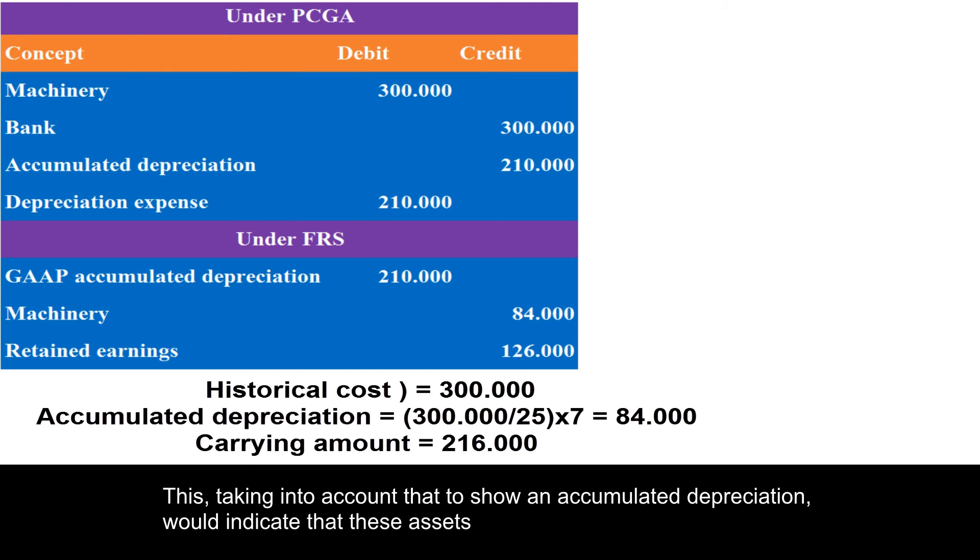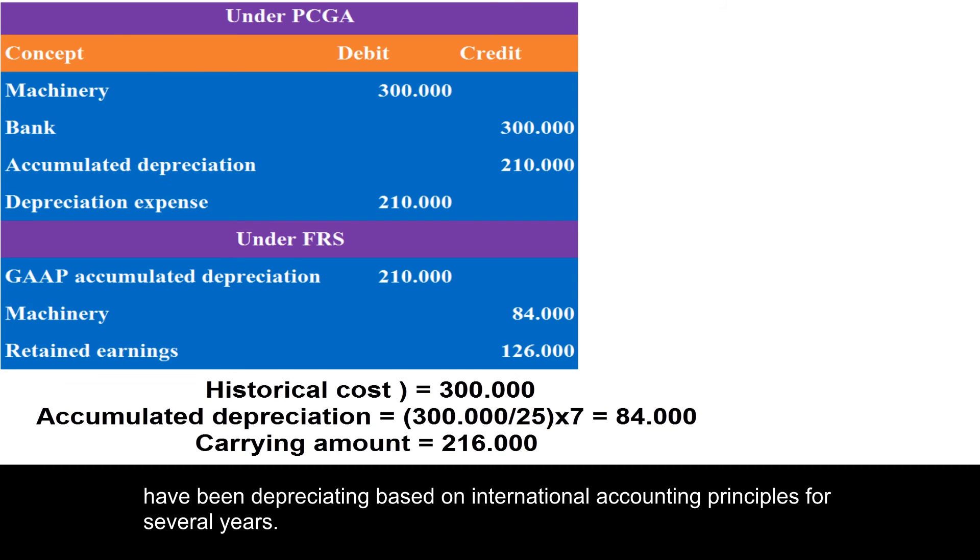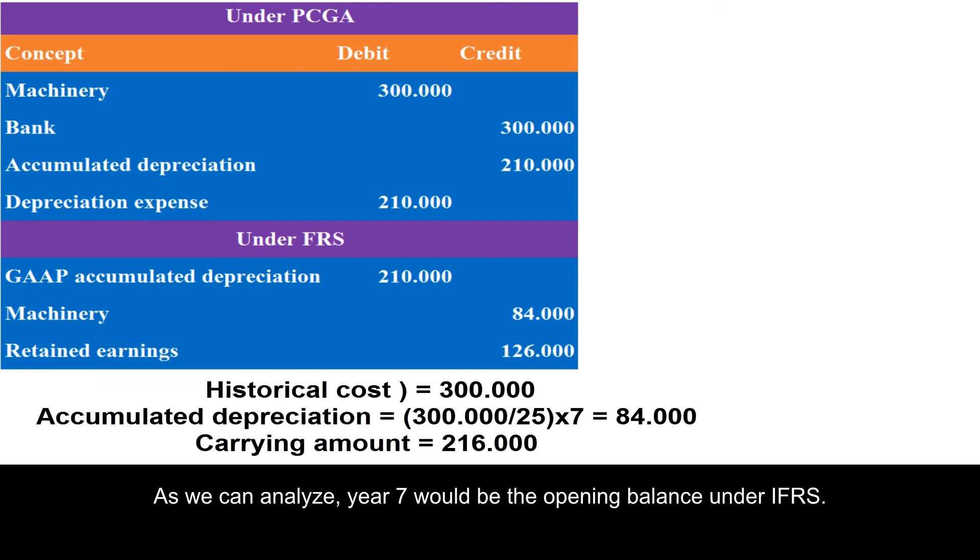This is because showing an accumulated depreciation would indicate that these assets have been depreciating based on international accounting principles for several years, which is not the case.